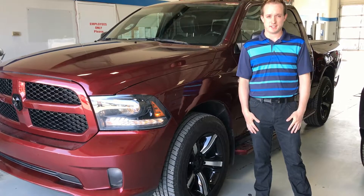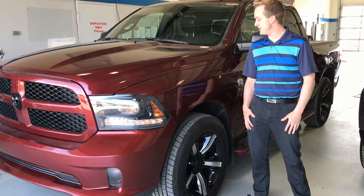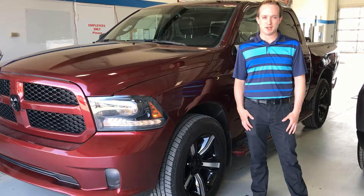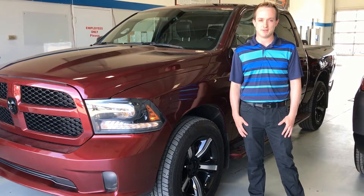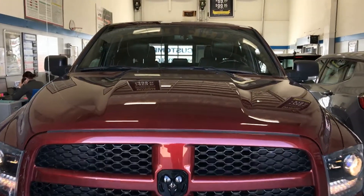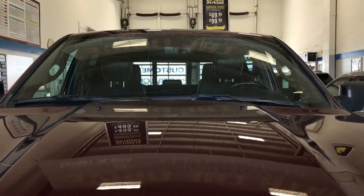Hi everyone, it's Derek Gaiman here, sales manager at Mainline Chrysler, and today we are going to be taking a look at this 2016 Ram 1500 Limited Crew Cab. Let's have a look. This one-owner local trade was barely driven, with only 16,000 kilometers on it.